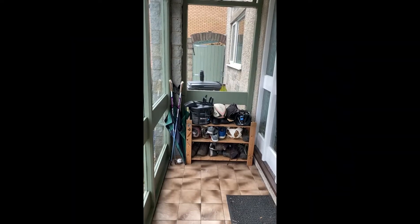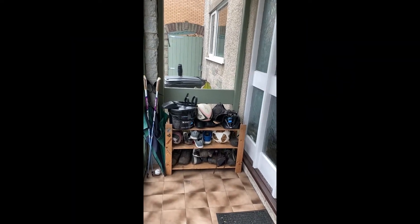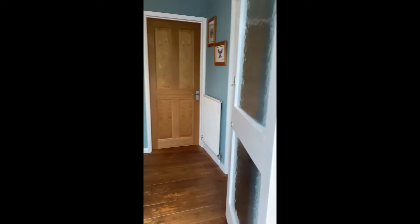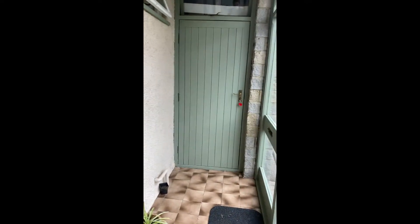We'll take you inside and show you what it's like inside and the rear gardens. As we come into the porch, you can see some area there for shoes, entrance to the hallway, and here at the side you've got the entrance to the garage.